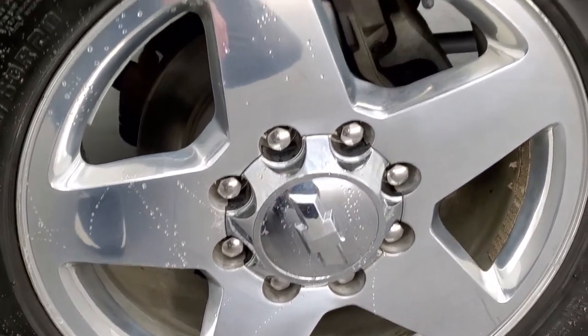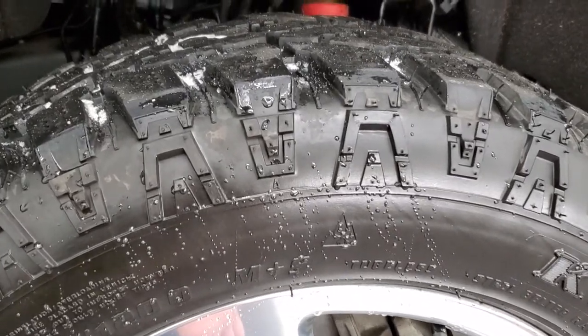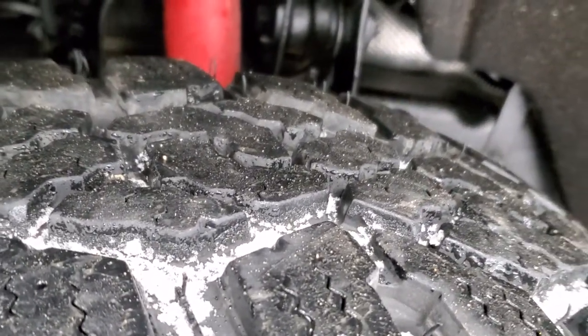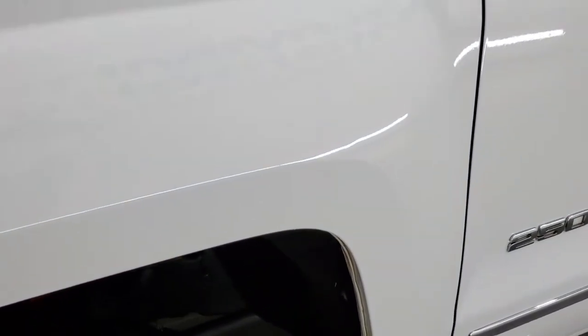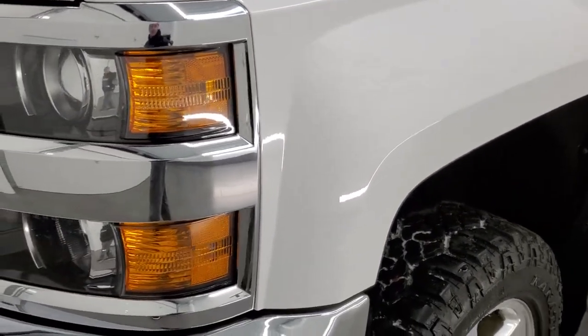It comes with 20-inch polished aluminum rims that are in excellent condition, and it has Canada Trail Hog AT LT 275/60R20 tires. These tires look like they probably have about 70 to 80 percent of the tread left on them. Frame and underbody is in pretty nice shape, and it does have the Z71 off-road suspension package, which gives you those Rancho shocks in the front.